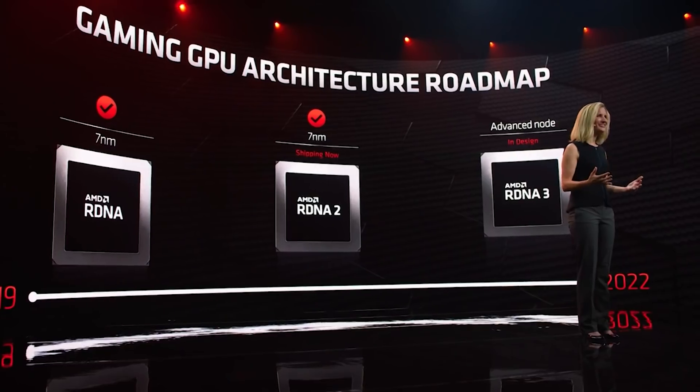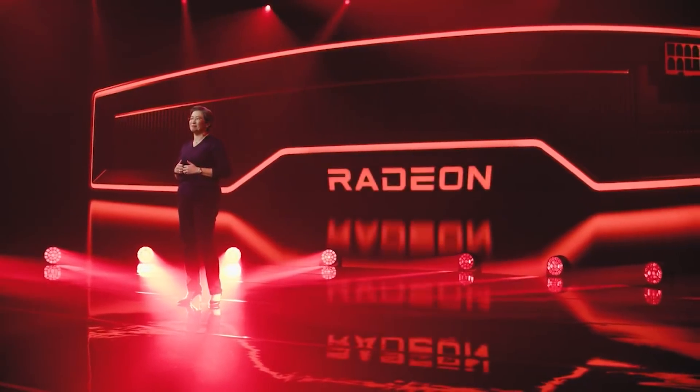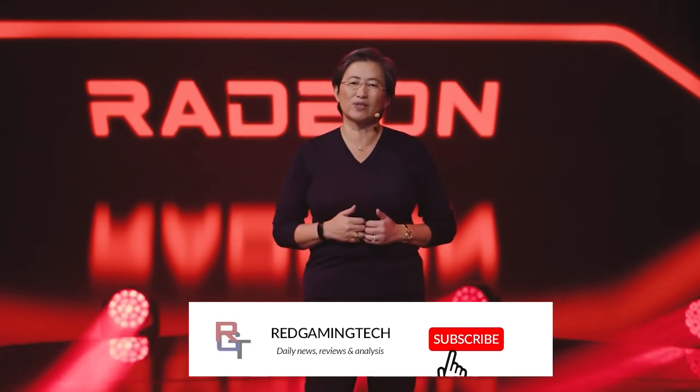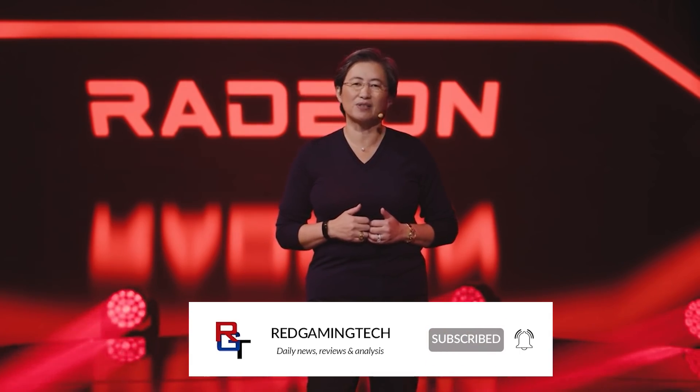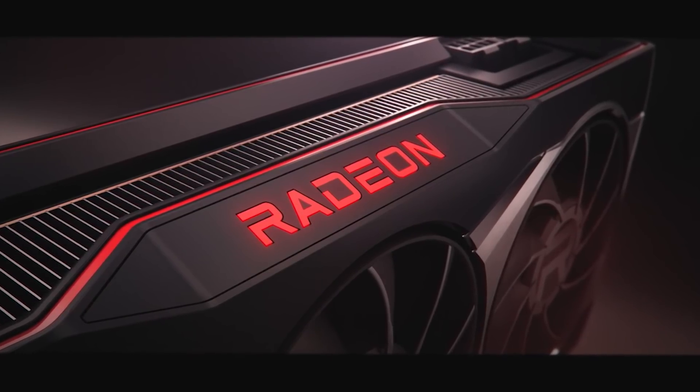Obviously RDNA 4 is a long, long way off — we are not expecting it to launch until at least late 2023, and it could very well go into 2024. But I thought this was interesting, a little peek into the future roadmap of AMD, who — if all rumors are to be believed — have a hell of a monster on their hands when it comes to RDNA 3. We'll have to wait and see how true that ends up being. Anyway guys, that's me done for this video. Thank you so much for watching. I'll see you next time. Bye-bye.